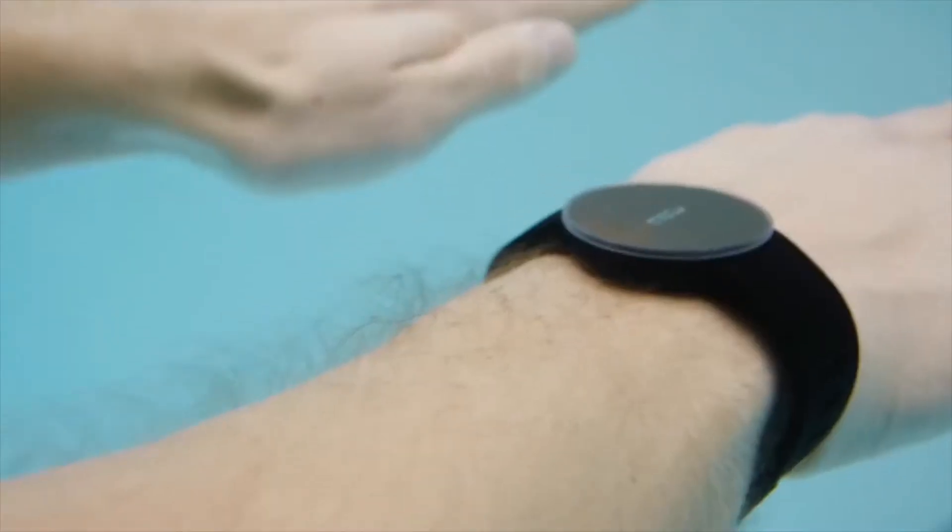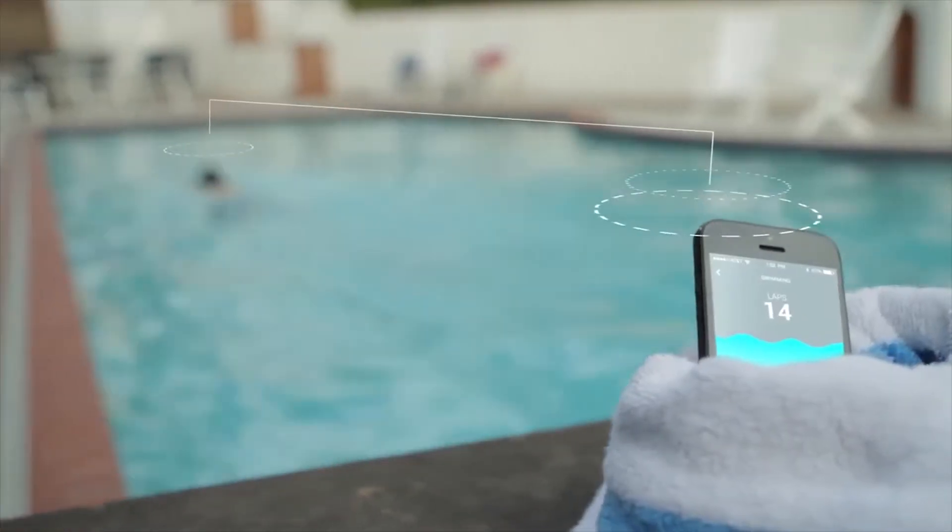When the device ships this summer, it will also come with apps for cycling and swimming, and golf and yoga apps are also in the works. You can pre-order one for 70 bucks from the link below.